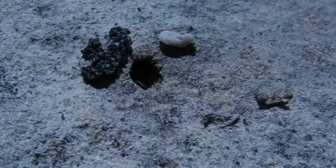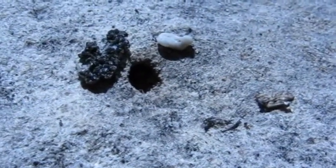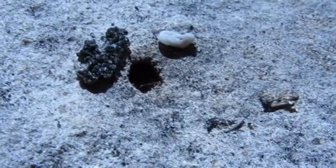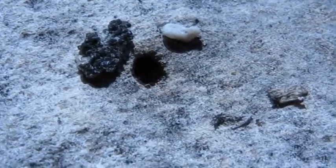Hey everybody, this is Intimidation, and I'm out here on a hike in California, Northern California. I just stumbled upon this Pocono Miramix colony, and what's really unique about this colony is...